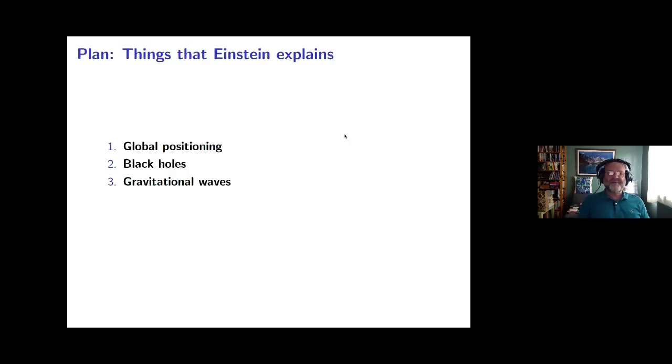What we want to cover is broadly speaking things that Einstein explains. We'll start with SatNav, the global positioning system. Then we'll venture further out to the sky and take a look at black holes. Still out to the sky, we'll look at gravitational waves, and if time permits, we may say a few things about things that Einstein no longer explains and where ongoing research is going on as work for the future.